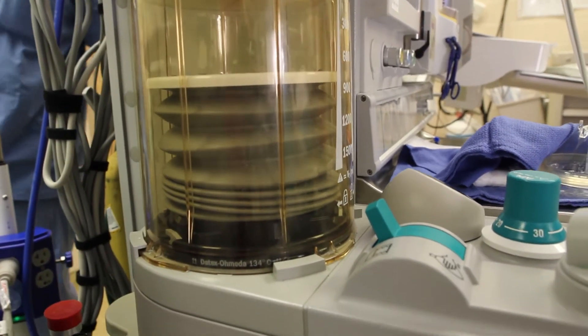Treatment for this involves outpatient surgery that we typically keep the patient overnight for about 23 hours just for observation. It involves making an incision in the upper eyelid as well as the lower eyelid. Through those incisions, what we do is remove some of the excess fat that's in there.